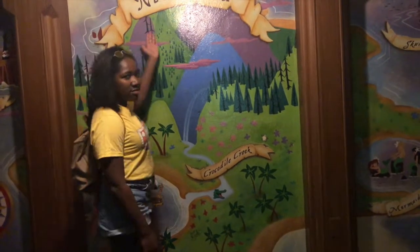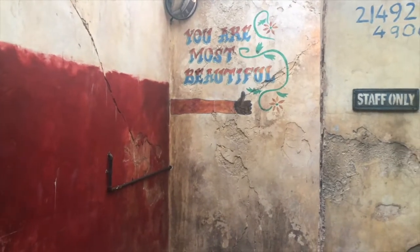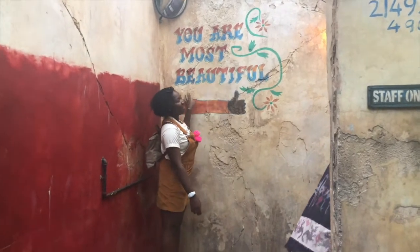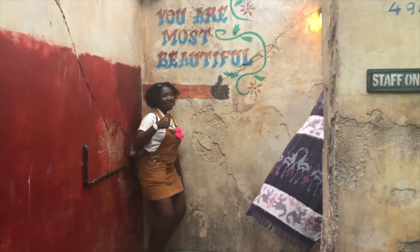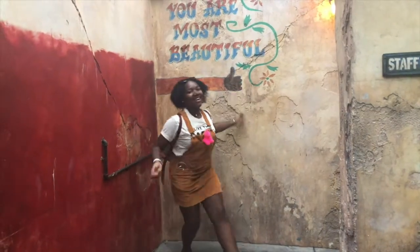I don't even know if this is considered a wall — I just know this is where Peter Pan meets, so yeah. Next, we are at my girl DAK — I love her — and we're at the 'You Are Most Beautiful' wall. I actually really do enjoy this one, minus the fact that last time I stood in front of it there was just a really weird typo. Boogie on down to DAK so you can stand next to this beauty!